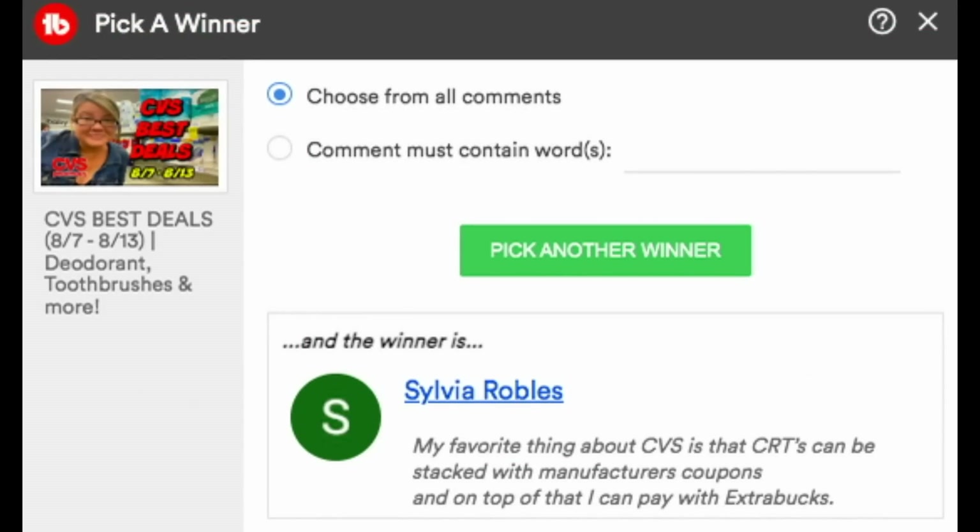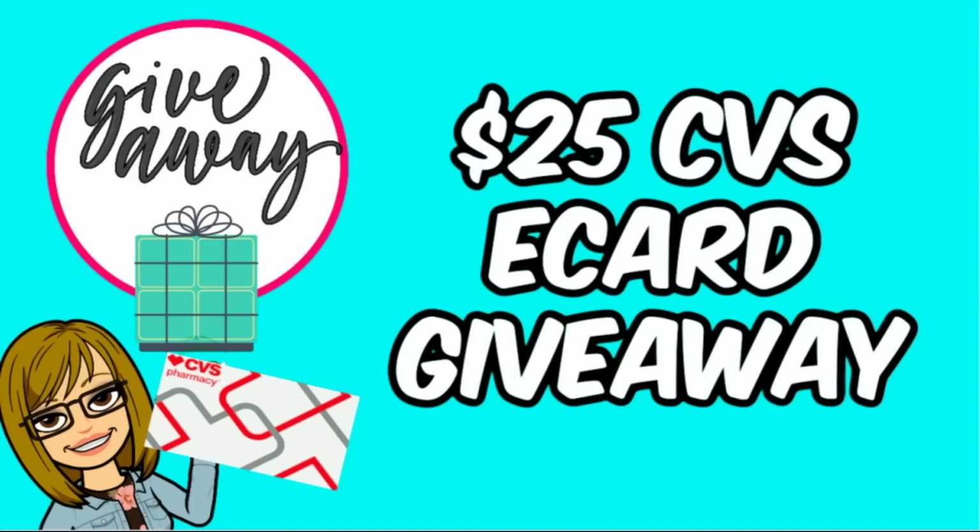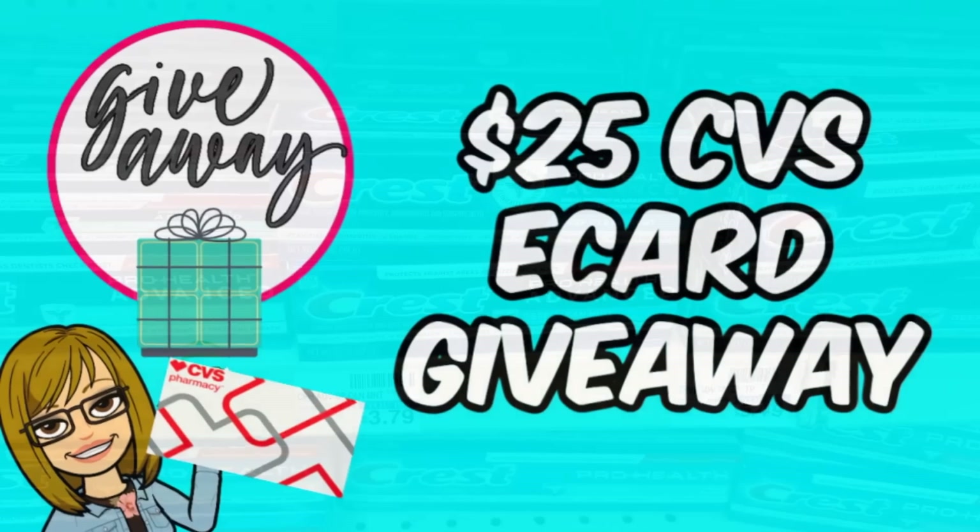Let's announce last week's winner for the $25 CVS e-card — it's Sylvia! Her favorite thing about CVS is that CRTs can be stacked with manufacturer coupons, and on top of that, you can pay with ExtraBucks. Congratulations, Sylvia — make sure to email me; my email is in the description box. To enter this week's $25 CVS e-card giveaway, comment below, make sure you're a subscriber, like this video, and let me know something going on — whether it's CVS clearance, paying with ExtraBucks, or a special deal this week. I'll announce the winner in next week's video.